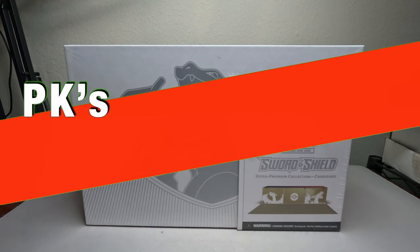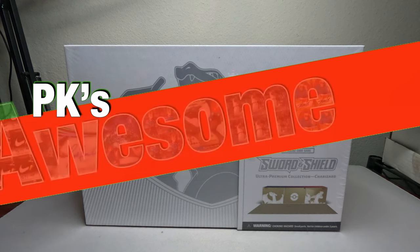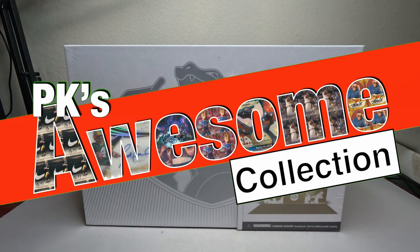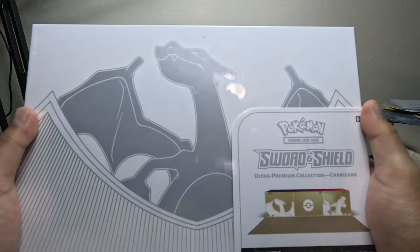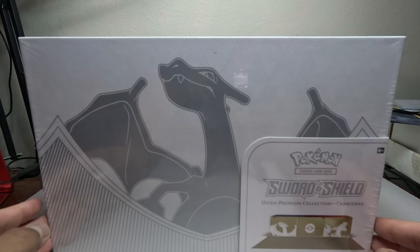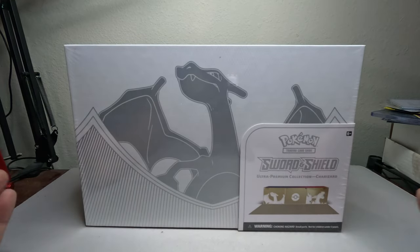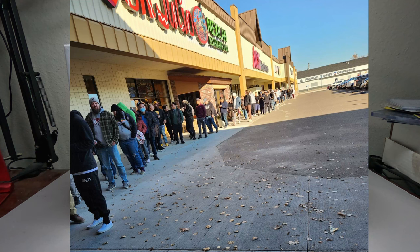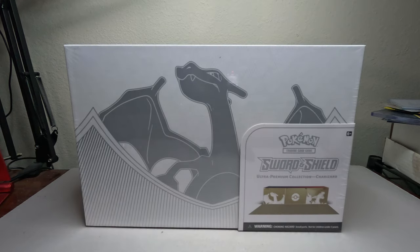Welcome back to PK's Awesome Collection! I got this ultra premium collection Charizard box — look at this, pretty neat, pretty big, awesome stuff. Everybody has been running around everywhere looking for these. I even checked my local Walmart and they don't have any. There are pictures going around online of people waiting early at their local card shop just to get one of these, so these are hot.